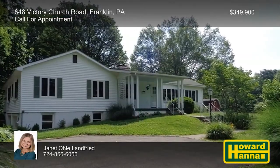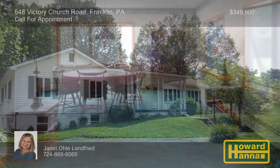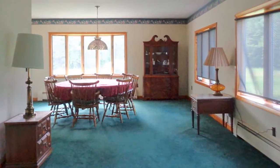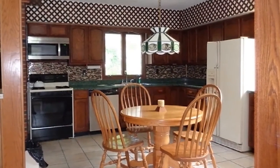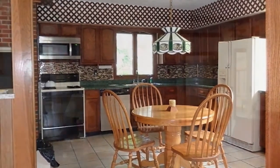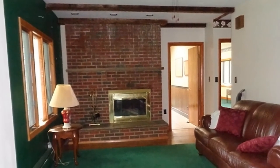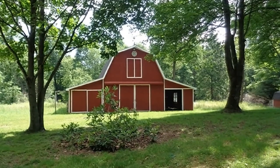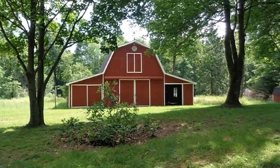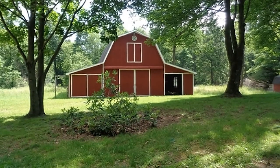Twenty acres of total privacy in Venango County surround this four-bedroom, three-and-a-half bath home in Franklin. Its covered front porch gives way to an open floor plan with living and dining rooms brightened by a wide bow window. Prepare home cooking in the country-style eat-in kitchen with a convenient first-floor laundry nearby. A beamed ceiling stands atop a family room with a floor-to-ceiling brick fireplace, one floor above a full-finished basement. The property is also home to four outbuildings, including a heated shop with 16-foot ceilings and a 36-foot by 40-foot barn with a loft.